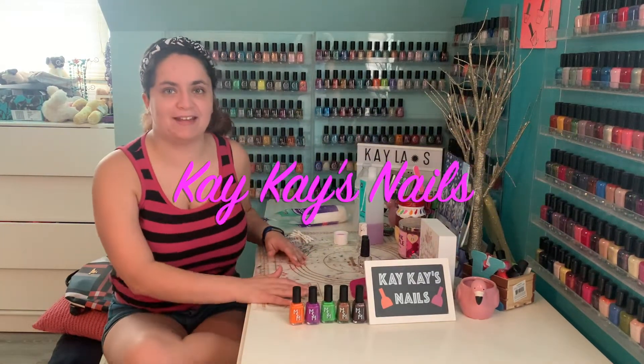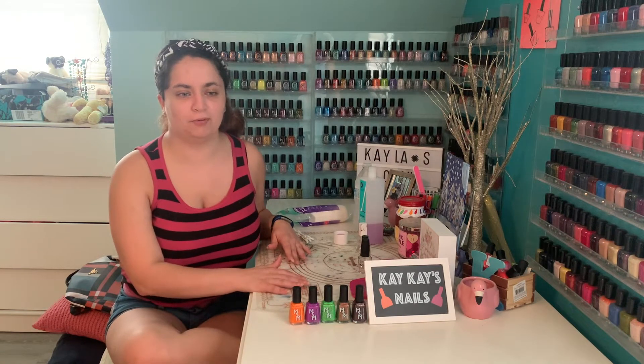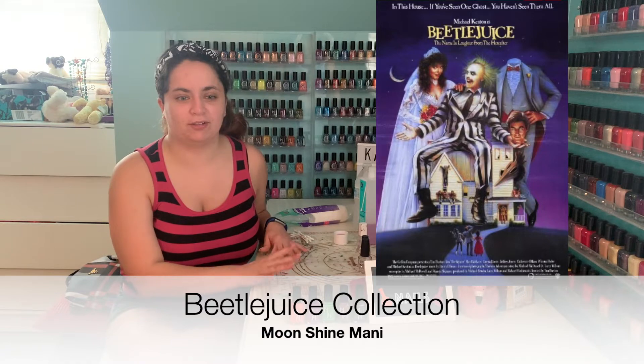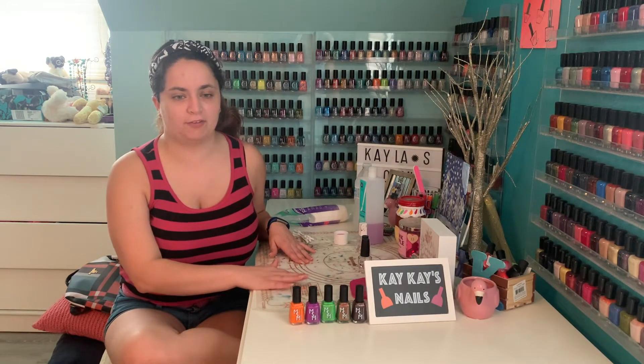Welcome back to KK Snails. Today I'm swatching and reviewing the Blue Spot Madden Beetlejuice Collection, that'll be launching this Friday, September 9th at 9am Pacific Standard Time.